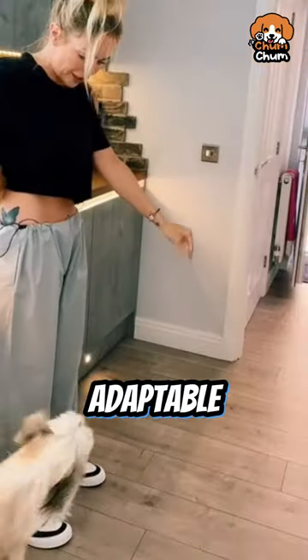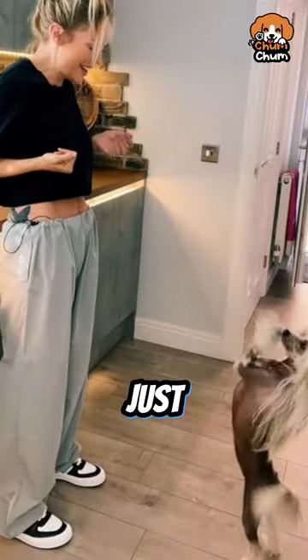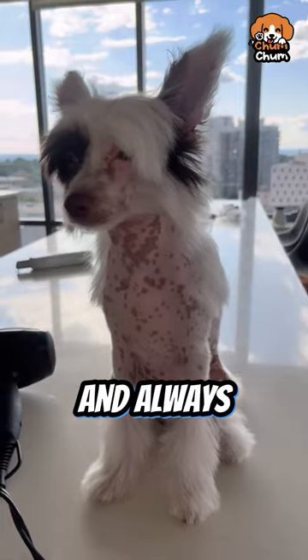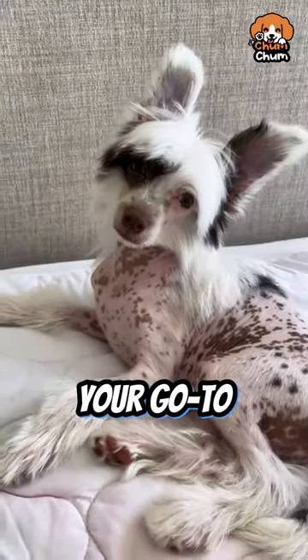Small and adaptable, they're great for apartment living and are the ultimate cuddle buddies. Just remember, they do have a diva side. So if you want a dog that's easy to care for, full of love, and always Instagram-ready, then the Chinese Crested is your go-to.